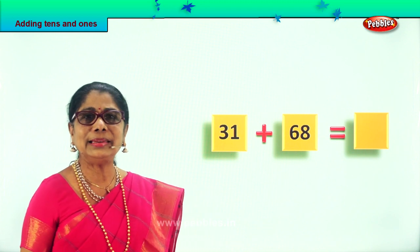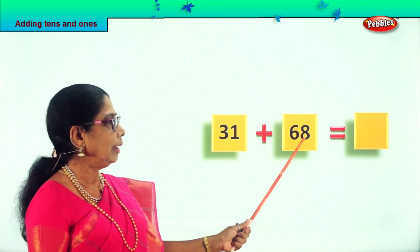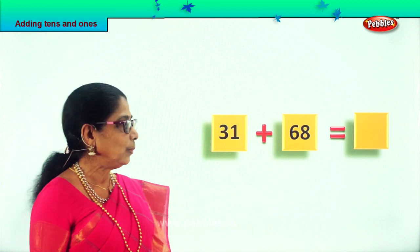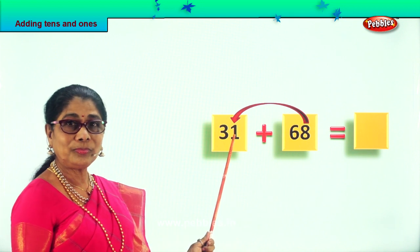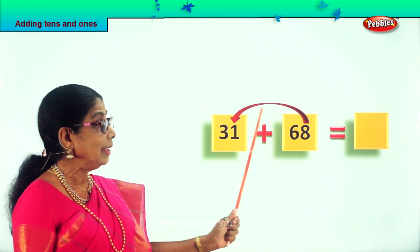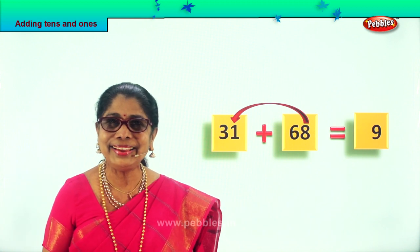Now we're going to add. Let's take the 1s — that is 1 1 and 8 1. We have 1 1 here and 8 1 here. 8 plus 1: 8 ones and 1 one make 9 ones, so we put the 9 here. Isn't it easy? Interesting.